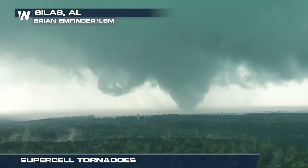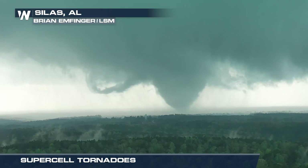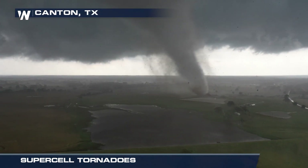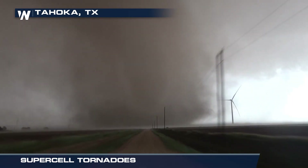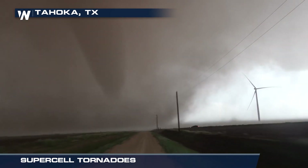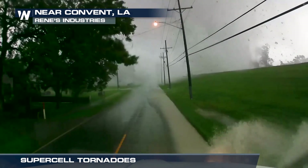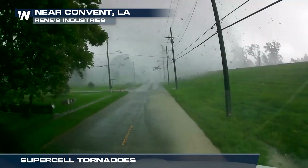Supercell tornadoes. This is the most common and usually the most dangerous type of tornado. It forms from a rotating updraft in a thunderstorm. If the wind shear and moisture levels are just right, a supercell tornado can cover hundreds of miles, with maximum winds surpassing 200 miles per hour.